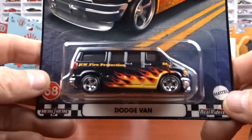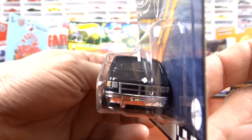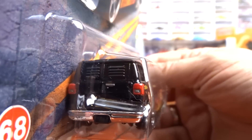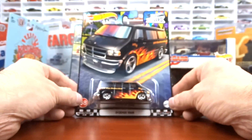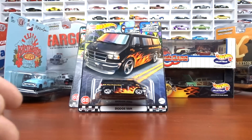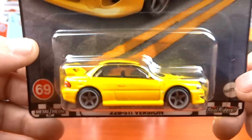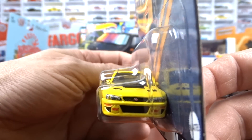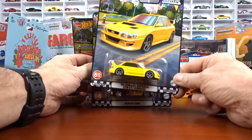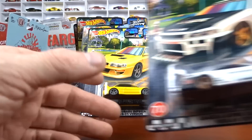Number 68 is the Dodge van in black with the flames — cool looking van, looks fantastic. It says Hot Wheels Fire Protection on the side. I did find the whole set, which is exciting. Number 69 is the '98 Subaru Impreza in yellow with black interior — not a bad looking car at all. I do have all the Boulevards — I think that's fantastic.